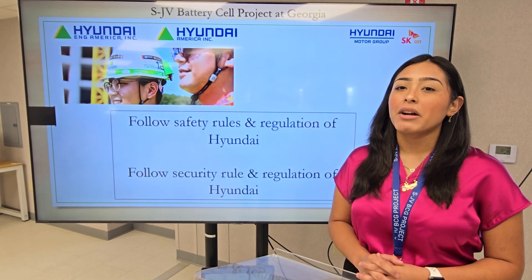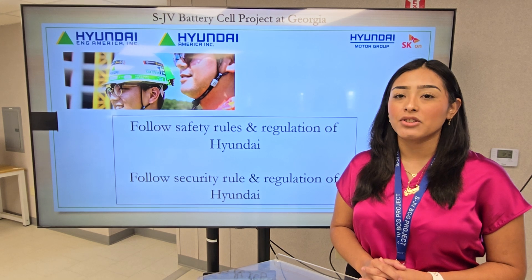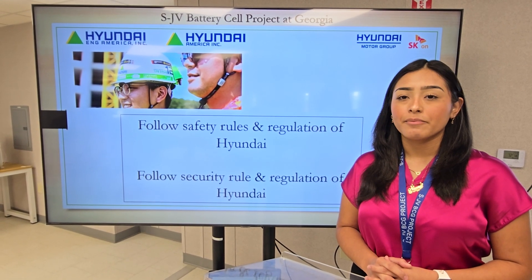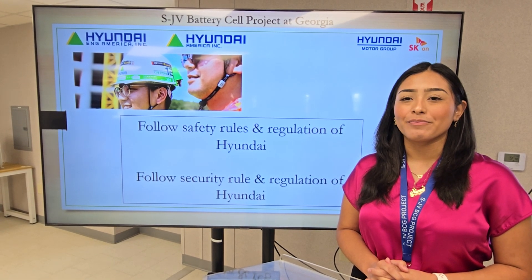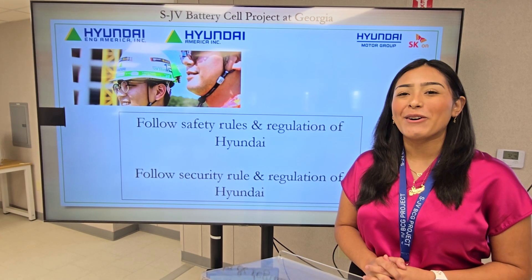Safety is our top priority here. You will receive training on our safety procedures and protocols during your orientation. Please follow our safety guidelines as you begin your work. We are thrilled to have you on board and look forward to working together to build a brighter future. Be safe and we hope you go back home with a smile.